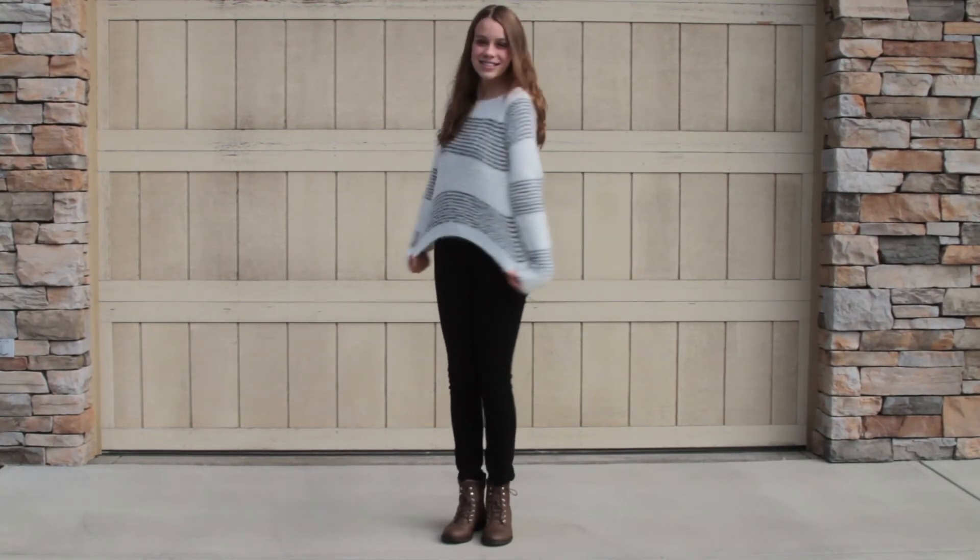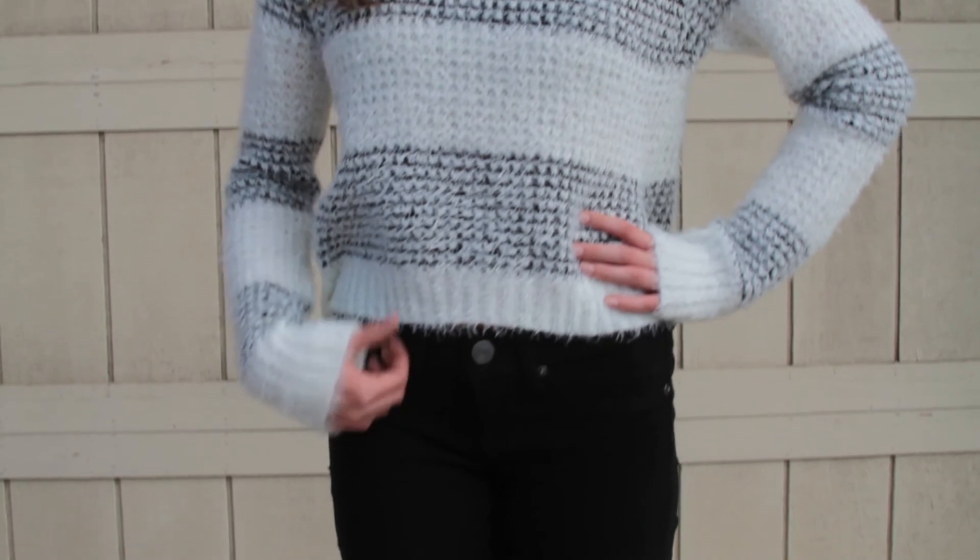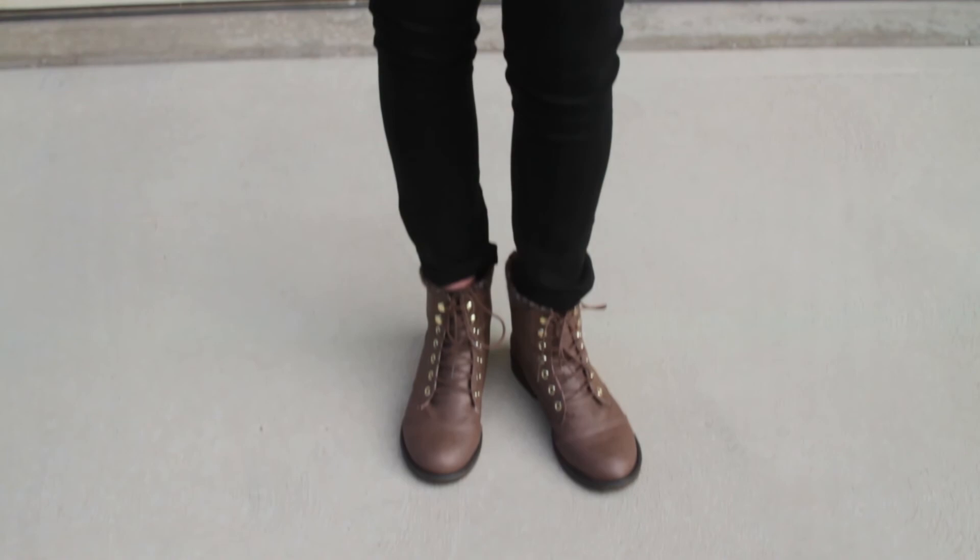This last outfit is my favorite out of all three because it's super adorable but still really comfortable. I have on this super soft and adorable sweater from Kohl's, and then I paired it with the same black jeggings also from Kohl's, and the same shoes from Walmart.